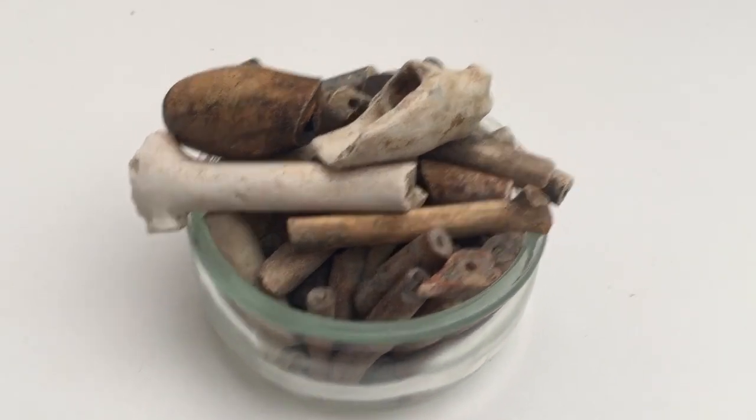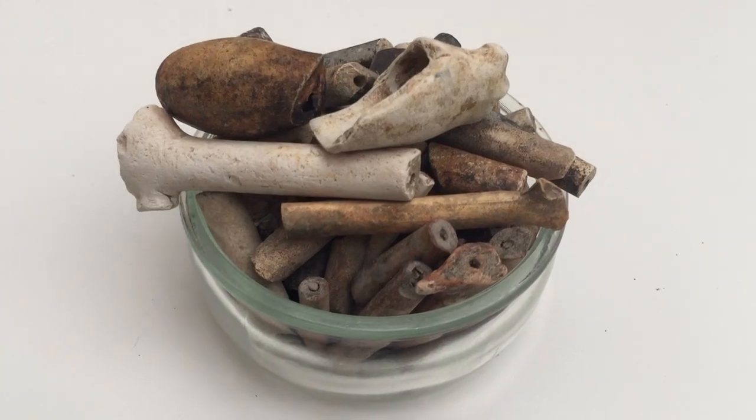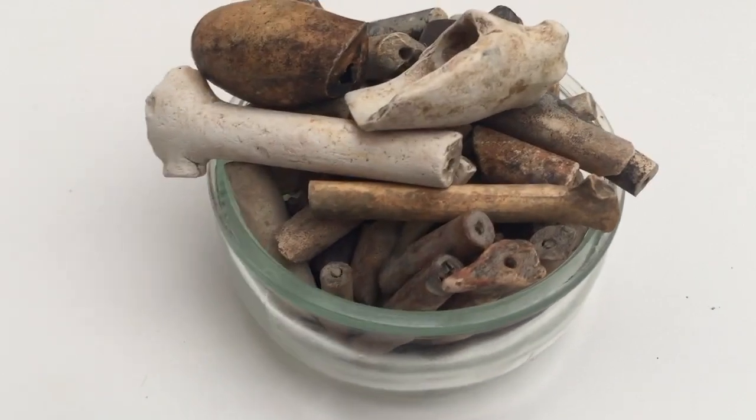These are all the pipe stems and pipe bowls that I found. I haven't found a full pipe yet, unfortunately. But I'm keeping them all just because they're cool.